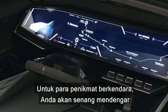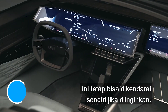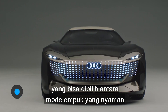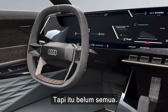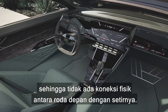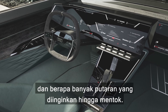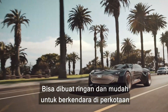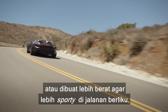For driving enthusiasts, you'll be pleased to hear the Sky Sphere isn't just autonomous — you can still drive it yourself if you prefer. It comes with air suspension as standard, letting you choose between soft, comfortable modes and stiffer, sportier setups. The steering is a fly-by-wire system, so there's no physical connection between the front wheels and the steering wheel. This means you can customise exactly how much assistance you want and how many turns you need to reach full lock — making it light and easy for inner-city driving, or adding weight for a sportier feel on a twisty road.